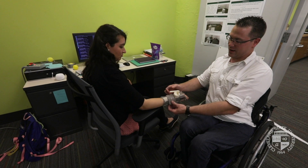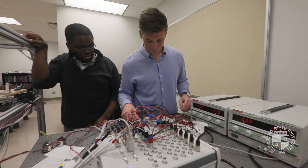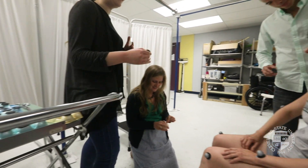My name is Ann Reinthal. I'm an associate professor in the Doctor of Physical Therapy program, which resides in the School of Health Sciences. I'm also a member of the Center for Human Machine Systems here at Cleveland State University. This is a collaboration between engineering and some of the healthcare faculty, and we look at how we integrate technology into human systems.